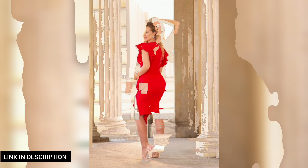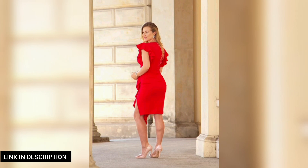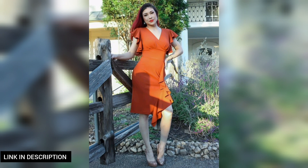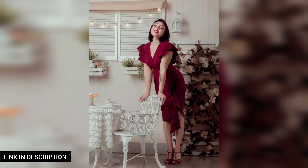Whether it's a cocktail party or a formal event, this dress is designed to make you stand out and feel confident. Choose this dress for a sophisticated and stylish ensemble that's sure to turn heads.